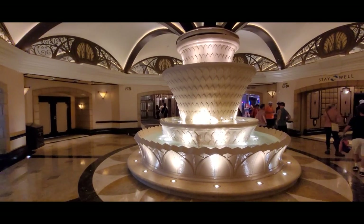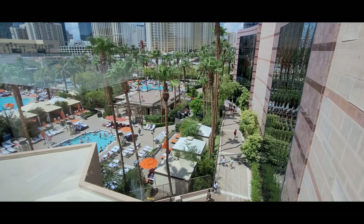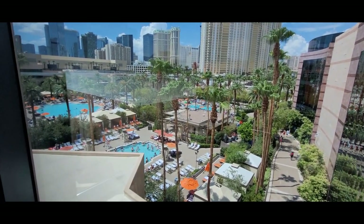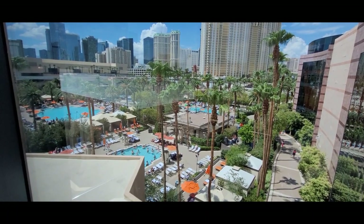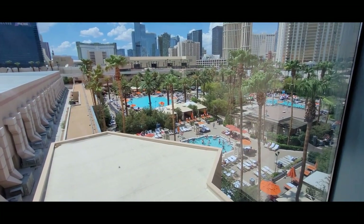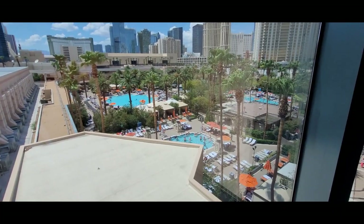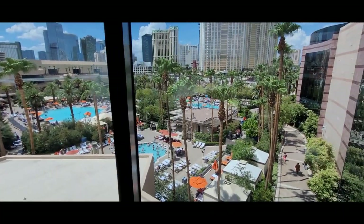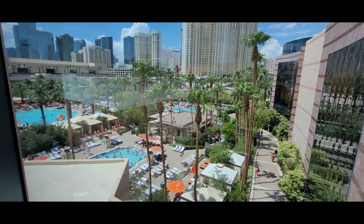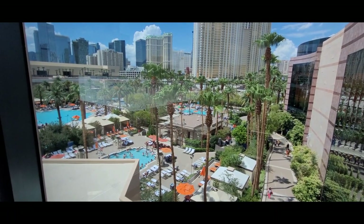This is the fountain area where all the elevators are. These are the four pools of the MGM Grand — I have a separate video on them. They have alcohol, private cabanas, a lazy river, and lockers. The pools are included with your $39 a day resort fee. MGM Grand owns about half the hotels on the Strip, but you cannot use pools at other hotels like Bellagio without paying an additional resort fee.